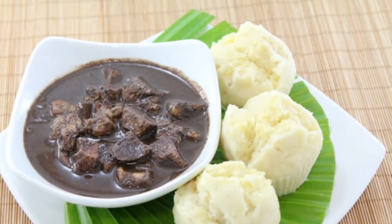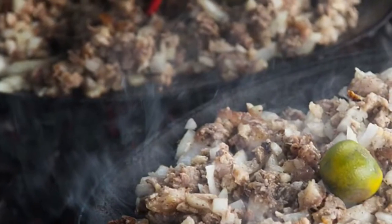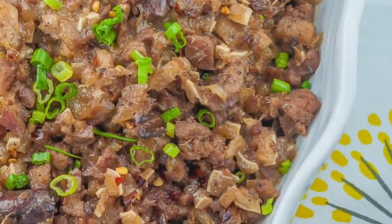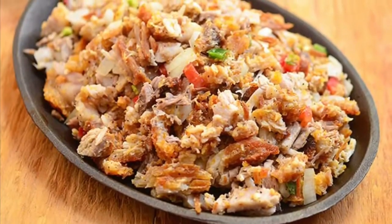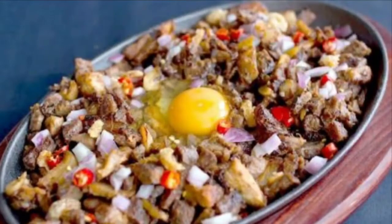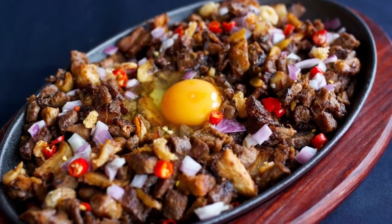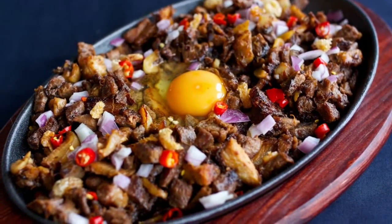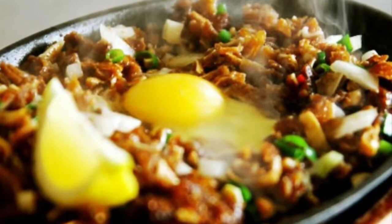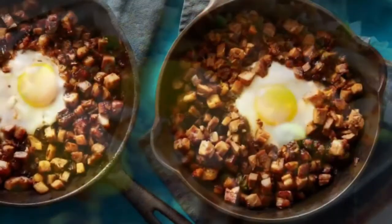Ninth on our list: Sisig is a dish made from parts of pig head and chicken liver, usually seasoned with calamansi, onions, and chili peppers. Preparing sisig comes in three phases: boiling, broiling, and finally grilling. A pig's head is first boiled to remove hairs and to tenderize it. Portions of it are then chopped and grilled or broiled. Finally, coarsely chopped onions are added and served on a sizzling plate. Variations of sisig may include pork or chicken liver and any of the following: eggs, ox brains, chicharon, pork cracklings, and mayonnaise.